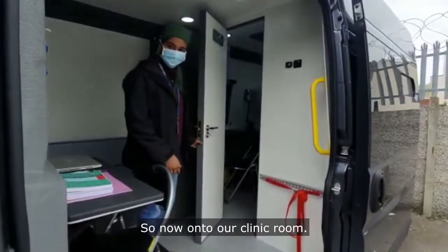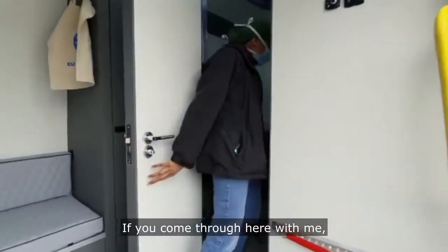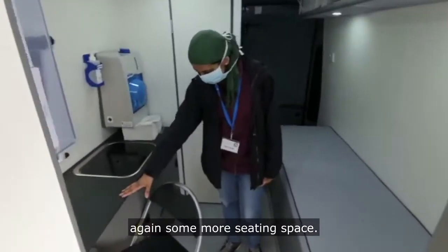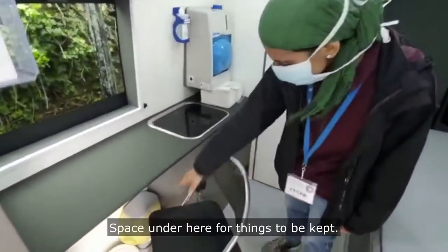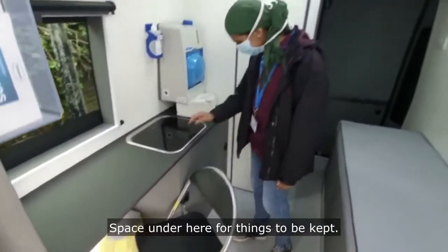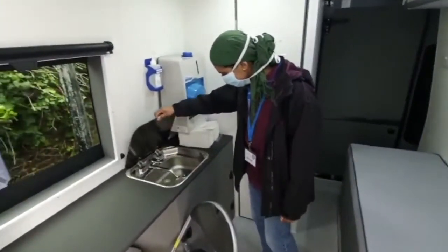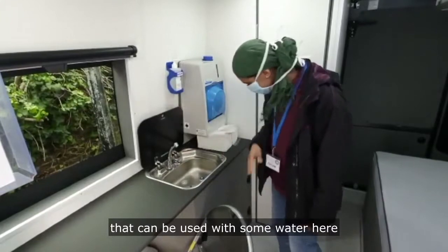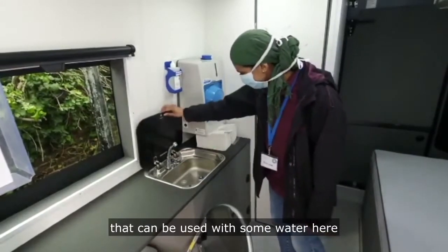Now on to our clinic room. If you come through here with me — again, some more seating space. Space under here for things to be kept. And even a sink, supplied with water here.